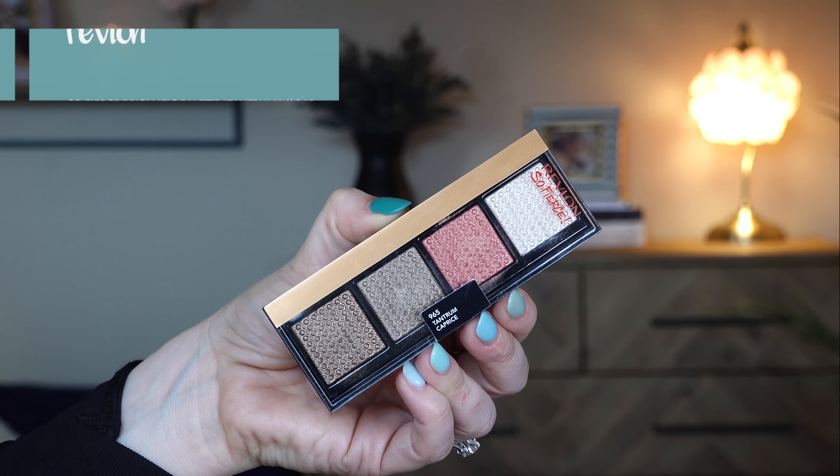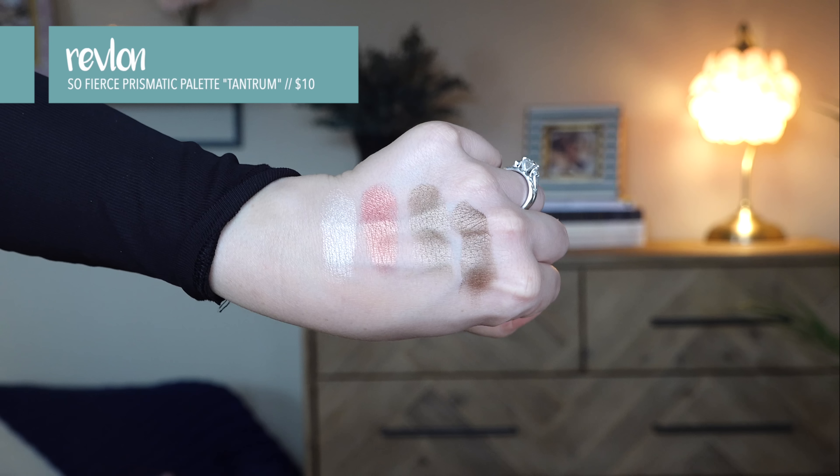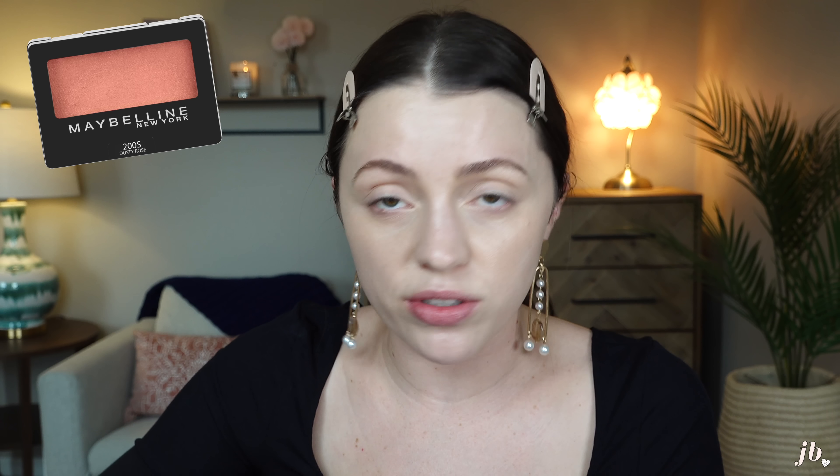I'm just going to put a clear brow gel through my brows. I don't think I'm going to do any pencil in them today, but we are going to try a new eyeshadow. These are the Revlon So Fierce Little Quads — I swatched them about a month ago in a vlog and I've been wanting to play with them ever since. This one is called Tantrum and it's a Prismatic Palette. It looks really similar to the Maybelline Dusty Rose single shadow, one of my favorite eyeshadows of all time — you can find it for like $2.